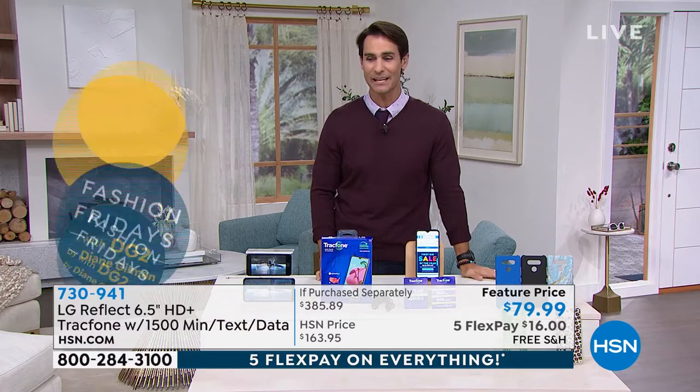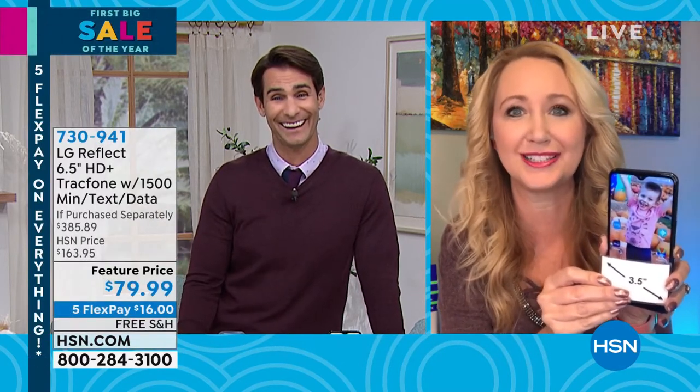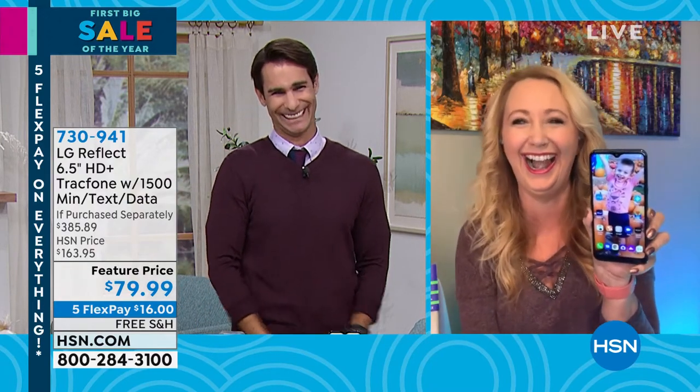$79.99 — that is more than half off what this price was this morning. It's our first big sale of the year. Five flexible payments of $16, with free shipping and handling. Our guest today from TrackPhone is Laurie Leland. Laurie, how are you? I saw it at $163 earlier, and I was hoping it would come down to maybe $149, $129, $100 — and it's $79.99! How did you do this? Like you're a miracle worker!